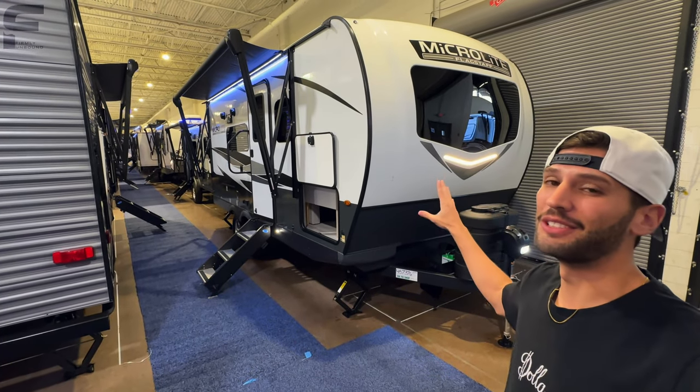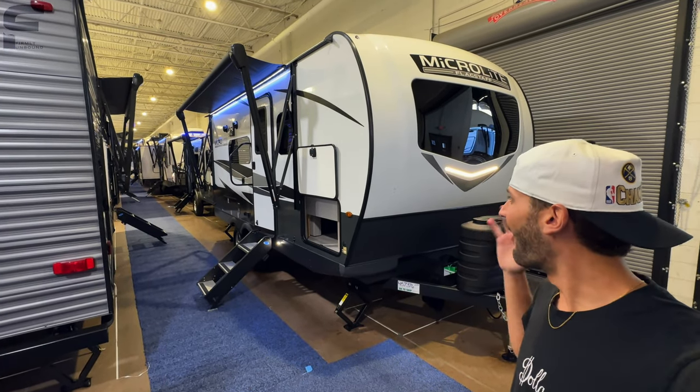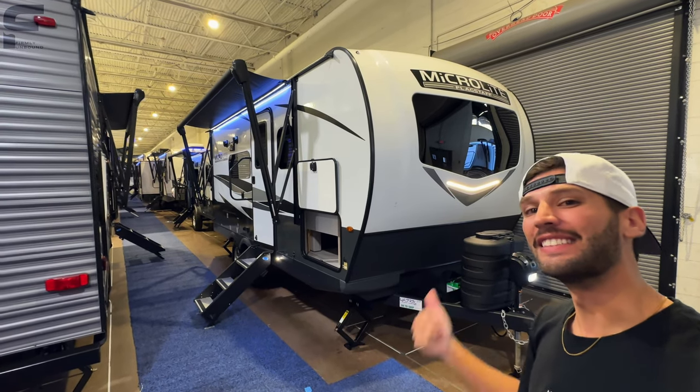When it comes to half-ton towable travel trailers, I find it hard to beat this brand right here. Let's go take a look.